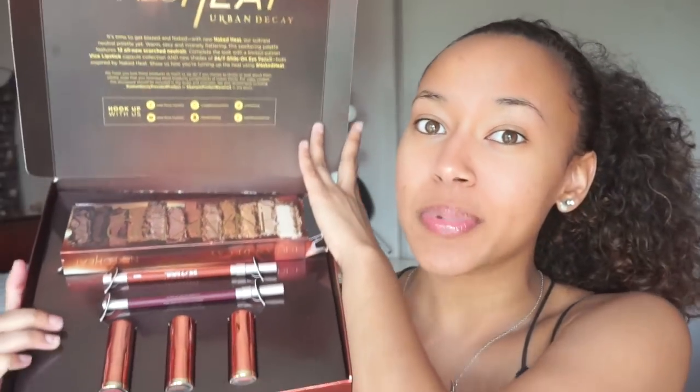Hi guys, welcome back to my channel. So in this video, I'm super excited because I never get tired of warm tones. I feel like so many palettes can come out with different warm tones and I'll still be interested — like the 3500, the 350, the Kylie Burgundy palette. There are a lot of brands out there that come out with the same warm tones. I'm going to be filming around the new Urban Decay Naked palette. This was sent to me by Urban Decay.